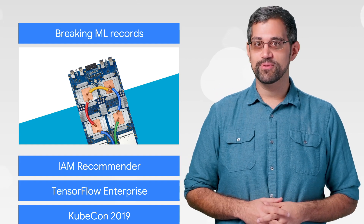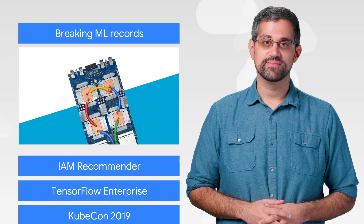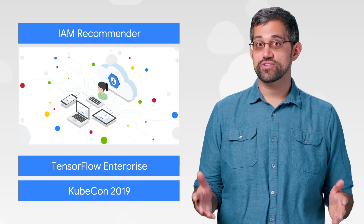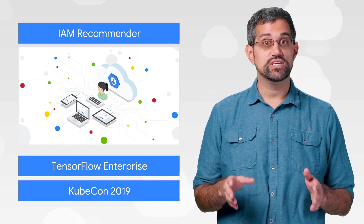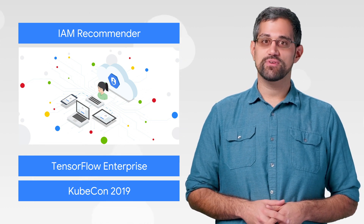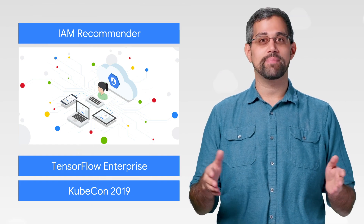So if cutting-edge deep learning workloads are a core part of your business, you'll want to take a look at Cloud TPUs. It's nothing unusual to recommend ways to optimize your cloud infrastructure and security settings, but what is unusual is how Google Cloud uses machine learning to power our suggestions. One such tool is the Cloud Identity and Access Management Recommender, which we've cracked open for a behind-the-scenes look at the machine learning that powers it.